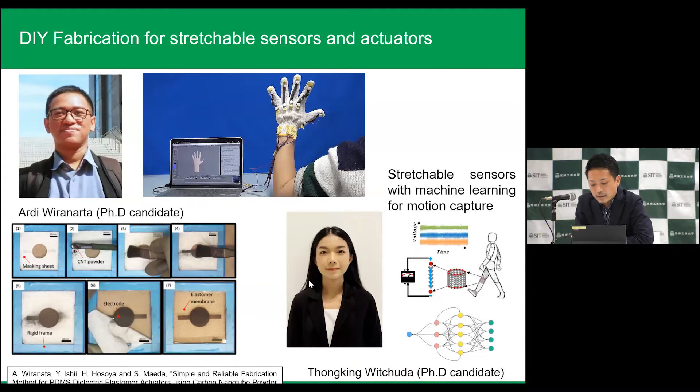Another topic: one student is from Thailand. Unfortunately she's not in Japan right now — she's in Thailand because of COVID-19. But we have to do something. She decided to make software using machine learning to make a motion capture system. About the hardware, we are making it in SIT, and through the internet we can make some integrations between hardware and software.